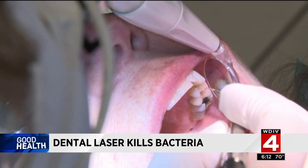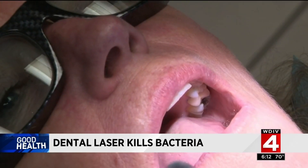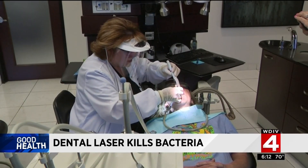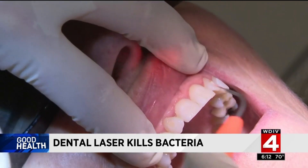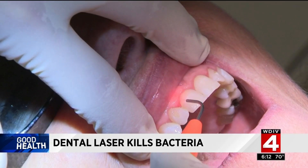Preventing or reversing gum disease is important to reduce bad breath, tooth sensitivity, and much more. Oral inflammation leads to systemic disease, such as cardiovascular disease and lung disease. It really is oral health leading to systemic health.